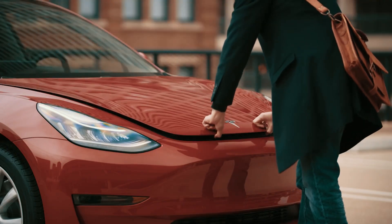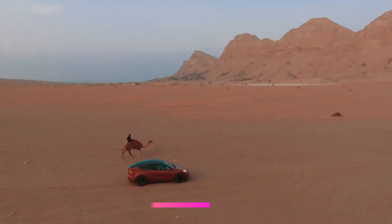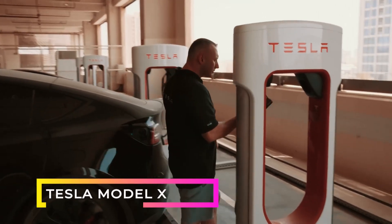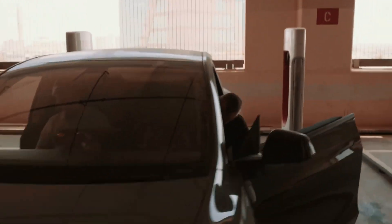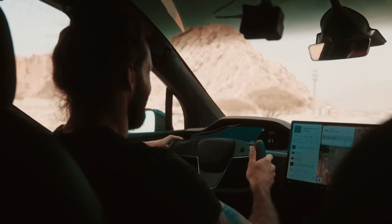Plus, with a range of up to 325-plus miles, you'll have plenty of freedom to explore. The Model 3 has become a common sight on the roads, and it's easy to see why — it's stylish, efficient, and offers all the cutting-edge features you'd expect from a Tesla.